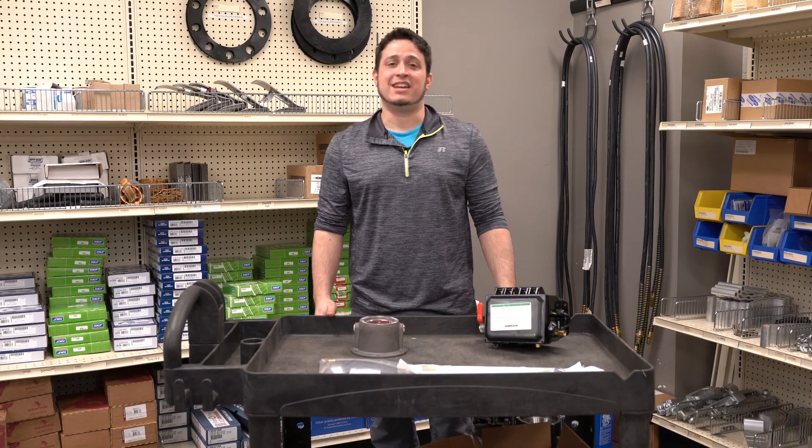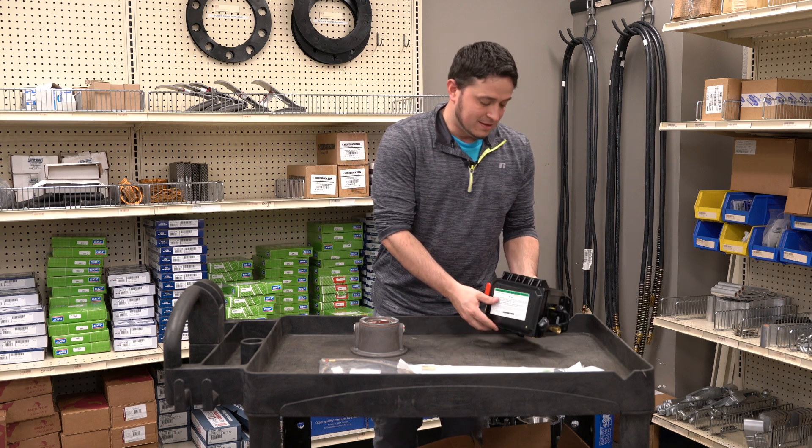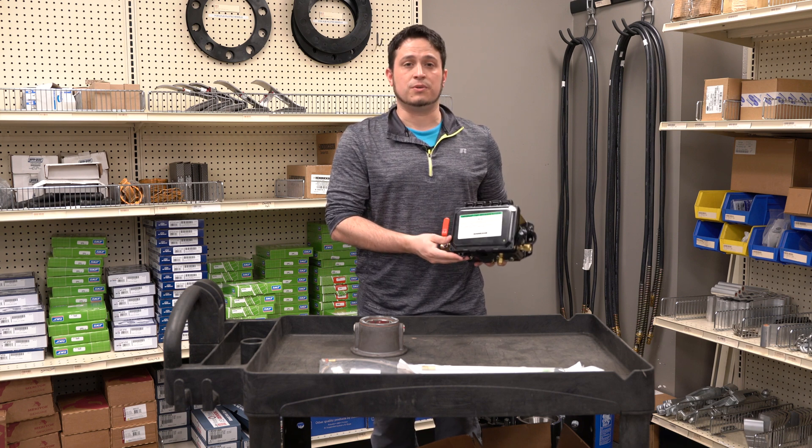The other system that we carry here is the Hendrickson TireMax Pro. This system too can be set between 95 PSI and 110 PSI, and it also has its own control box.